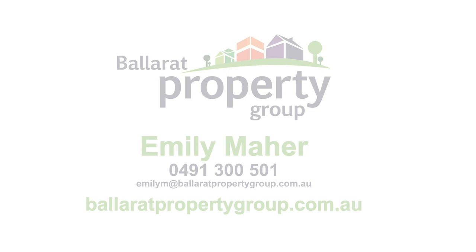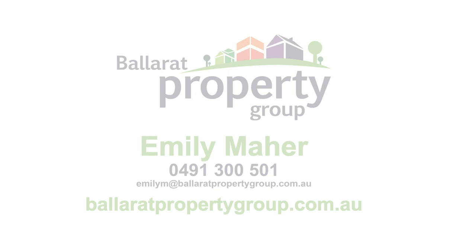Opportunities in this sought-after pocket of Mount Clear come up rarely, so call me today to beat the queue and secure your chance to be its proud new owner.